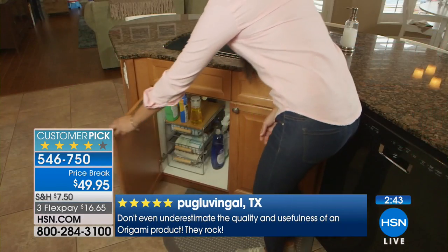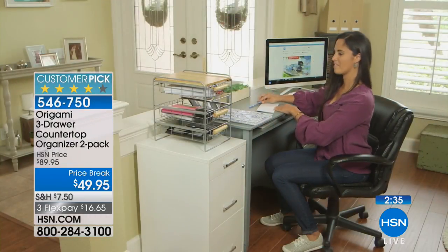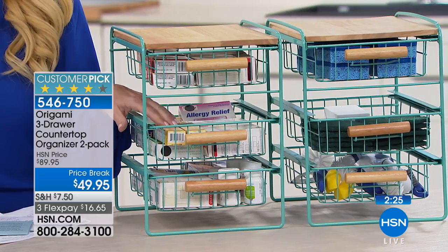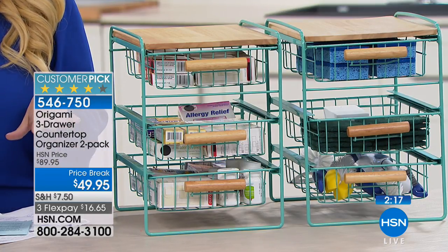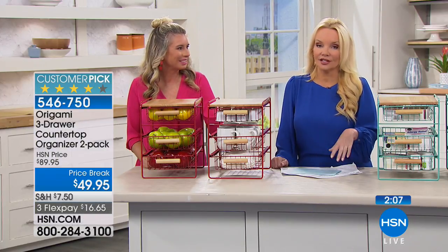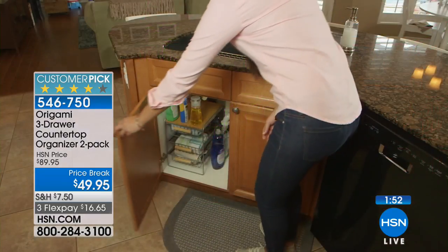I love the idea of using this as a medicine cabinet. How many times do you buy antibiotic ointment or first aid cream because you can't find it, then go to the pharmacy and buy another one — only to find the original later? Everything has a place here. You can see all your cold medication, allergy medication, headache medication right there. However you use this, you're going to be delighted.